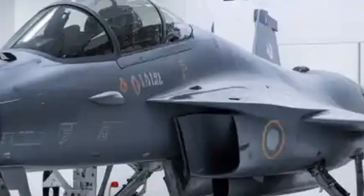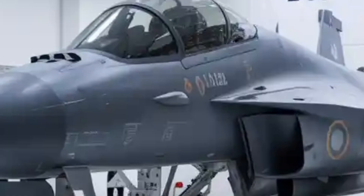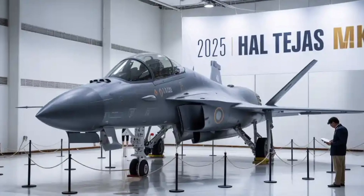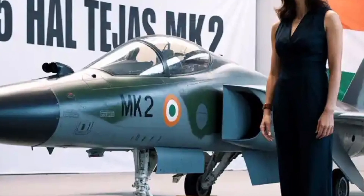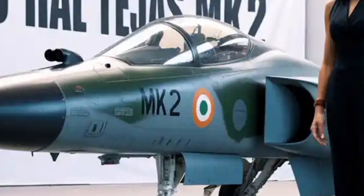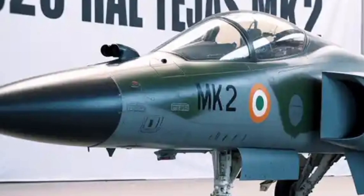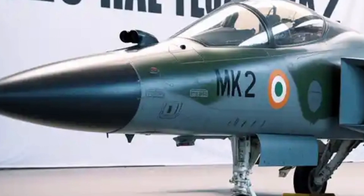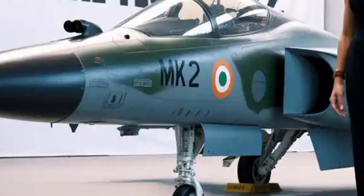Unlike its predecessor, which was primarily a light combat fighter, the Mk2 pushes into the medium-weight category, allowing it to carry more weapons, fly longer distances, and engage in a broader range of missions. This marks a critical step toward India's long-term goal of self-reliance in combat aviation and reduces dependence on foreign suppliers for critical systems.